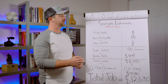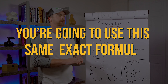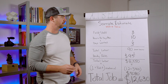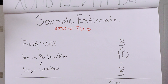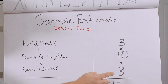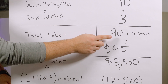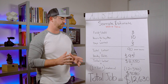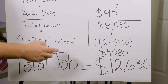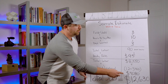Now let's put it all together with a sample bid — a 1,000 square foot patio. This could be concrete, pavers, remodeling, painting — the same formula applies. First, figure out labor: field staff on the project per day is three, hours per day is 10, and days worked is three. Multiply all three together: 90 total man hours. Take 90 man hours times the $95 hourly rate — just in labor, I have to charge $8,550 for this project. Then take materials ($3,400) multiplied by the 1.2 markup — that's $4,080. Total cost to charge the customer: $12,630.